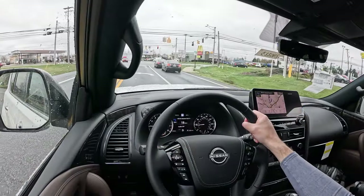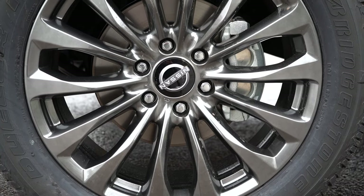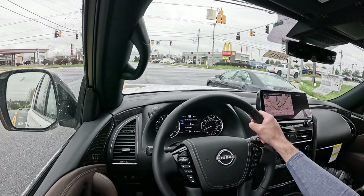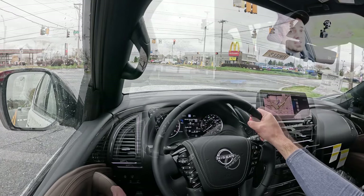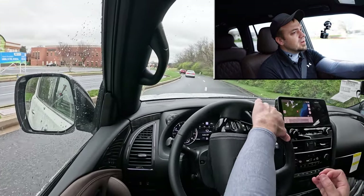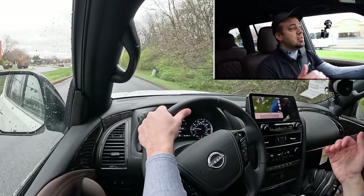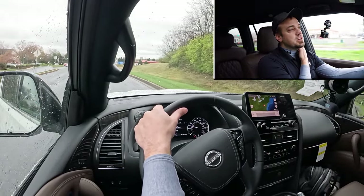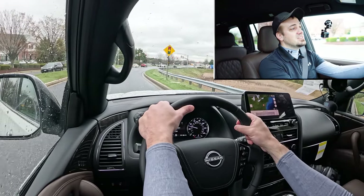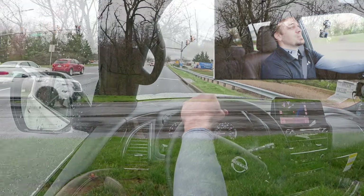Braking is equally important. Up front you will find 13.8-inch ventilated front discs, and at the back 13.8-inch rear discs. The 60-to-0 stopping distance comes in at 124 feet, which is insanely impressive considering the size of this SUV. Braking feel is just right — not soft, not overly firm. Usually in SUVs like this you find upper 130s for that number, so 124 feet is like an average sedan. Absolutely no issues whatsoever.